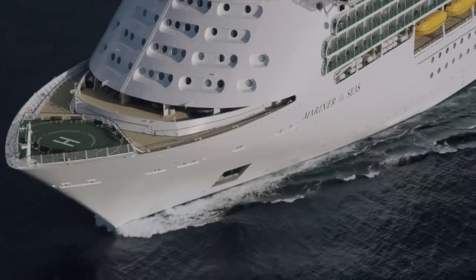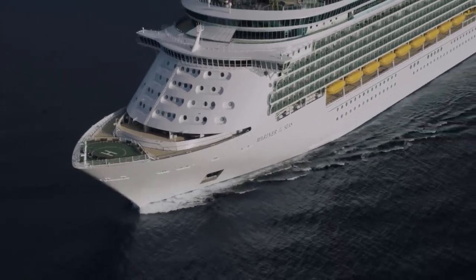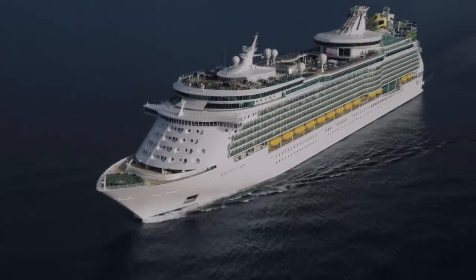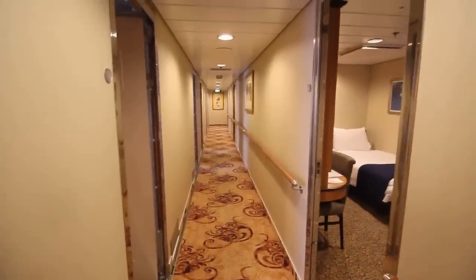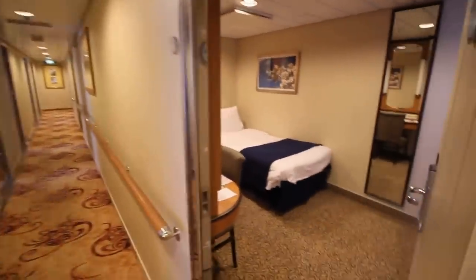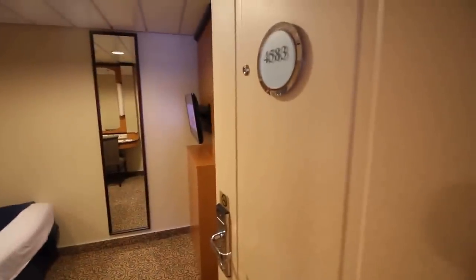The number two reason to stay in an inside stateroom is it can be a really good choice if you're susceptible to motion sickness. If you're prone to motion sickness, the best location for a stateroom is to be low and at the center of the ship to reduce the sensation of movement. When you talk about staterooms that are on a lower deck and towards the middle of the ship, we're usually talking about inside staterooms. An inside stateroom in this location is not a guarantee to avoid motion sickness, but everything you can do to lessen the triggers will benefit you.